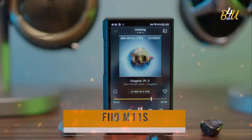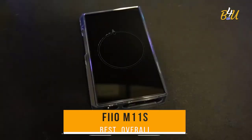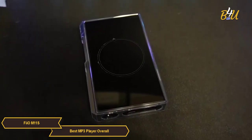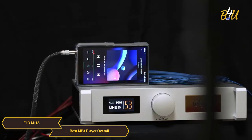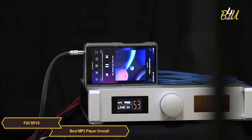The FiiO M11S is my choice for the best MP3 player overall. The FiiO M11S is a high point in MP3 player technology, designed for audiophiles who seek unparalleled sound quality and a rich set of features. This device is more than just an MP3 player — it's a comprehensive portable audio system that delivers a high-fidelity audio experience.